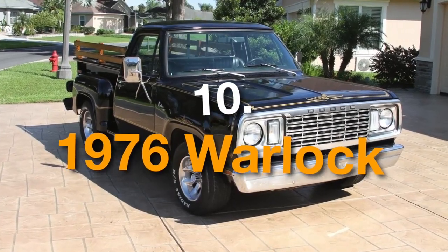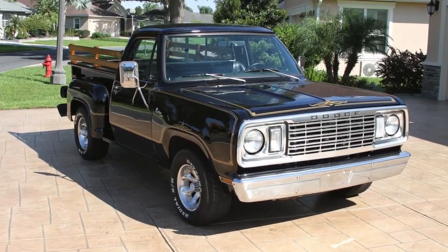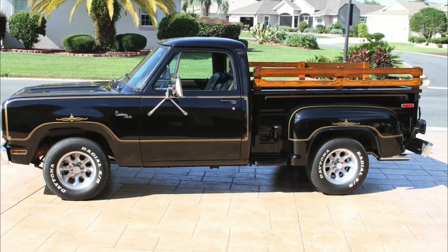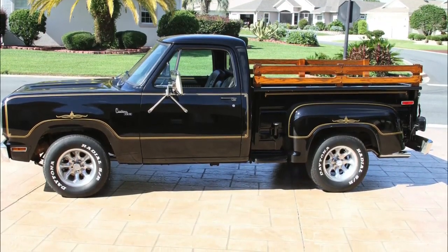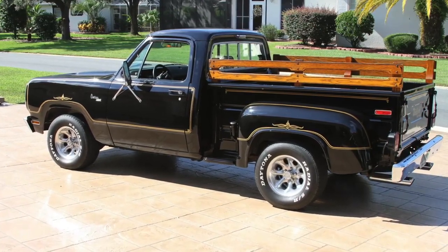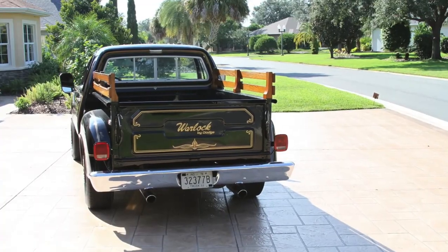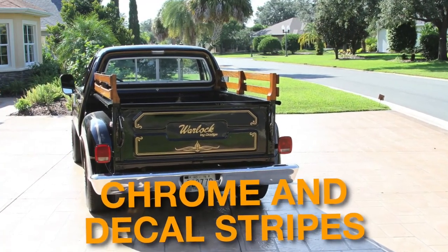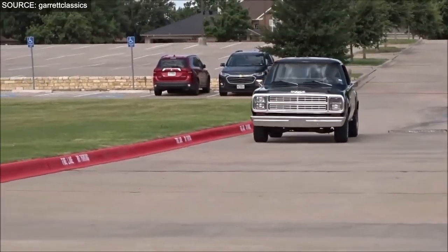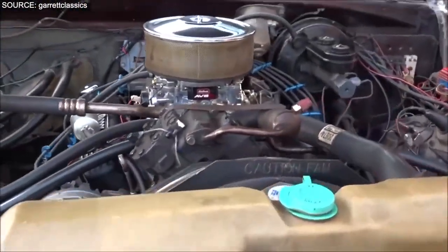Number 10: the 1976 Warlock. All the way from the 70s, it was a part of the Dodge adult toys lineup. The key attribute of the 1976 Warlock is its inclusion of customized vehicles. The classy and sophisticated touch-ups made it stand out during its era. The subtle modifications included chrome and decal stripes, special wheels, plus real wood in the bed. The real wood bed gives an authentic and luxurious touch of fine craftsmanship.